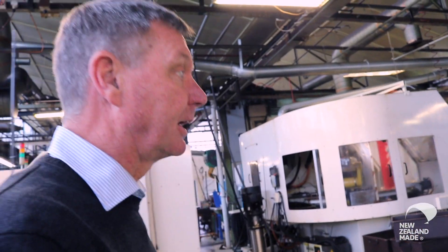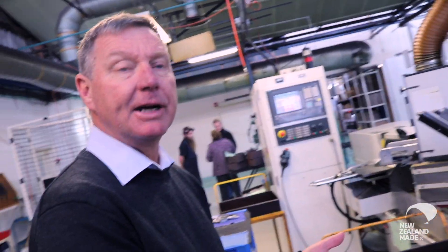It's a 24-hour operation, five days a week. This is how the blank looks when it comes back from heat treatment.